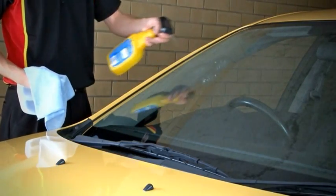Do it in the sun and the cleaner can evaporate, leaving a residue. Spray the product directly onto the glass, then wipe with a microfiber cloth. Keep turning the cloth to a dry portion to dry the glass.